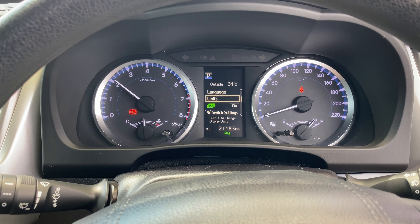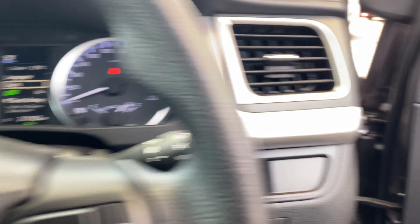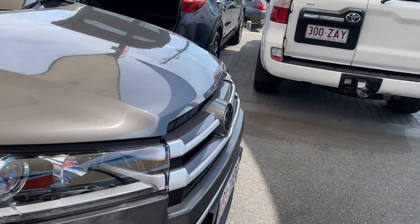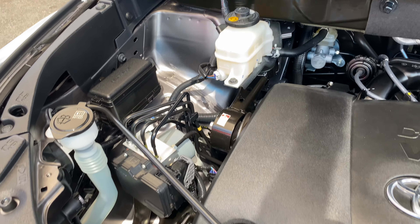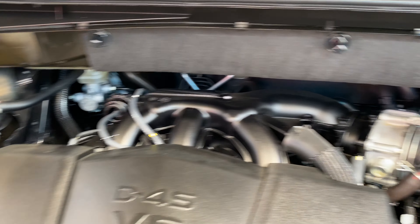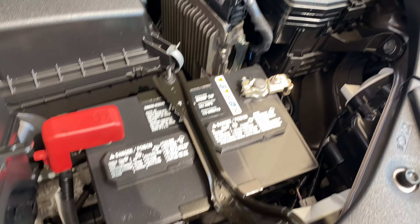I'll give it a bit of a rev for you — there's the V6 engine. Going to the front now — should have shown you the engine bay earlier: it's a 3.5-litre V6. As you can see, the engine bay is nice and clean with no signs of red dirt or anything like that. So overall condition is really, really good, especially as I said being a local Cairns car — very, very tidy.